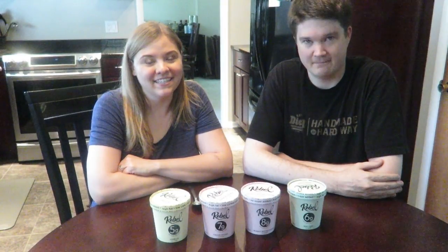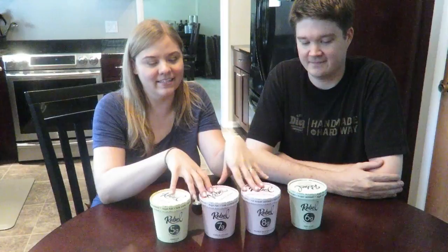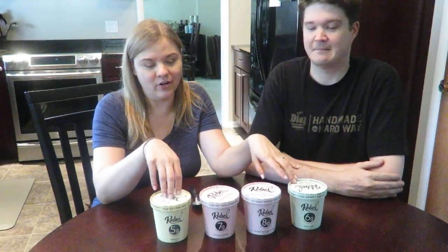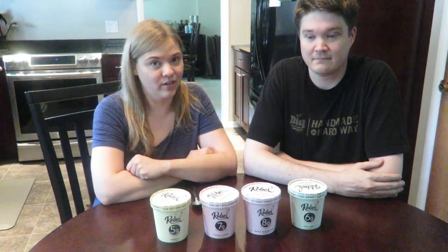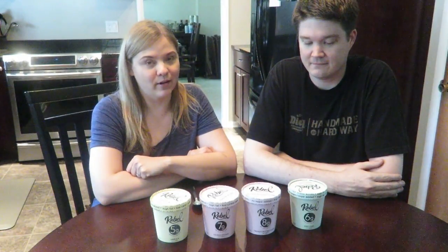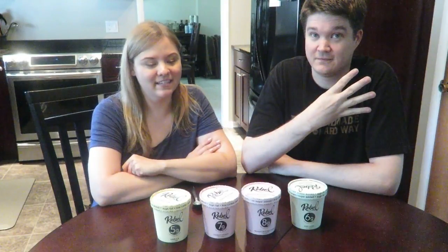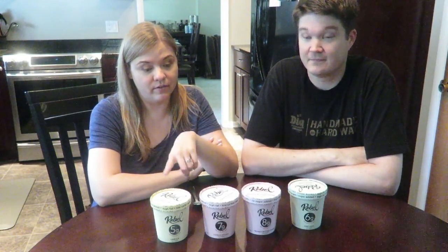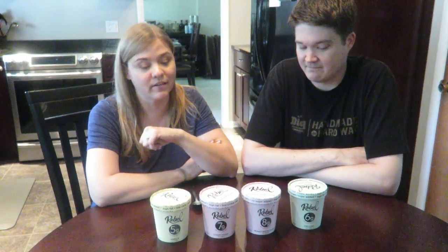Hi everyone. Today we have some very exciting food to try. This is the new Rebel Creamery low-carb, high-fat ice cream, and this has been a long time coming. I backed this Kickstarter project months ago and bought in at the level where you get four pints of your choice. At the time they were offering four flavors: vanilla, chocolate, peanut butter, and cookie dough, and I picked one of each.